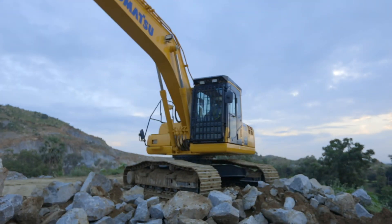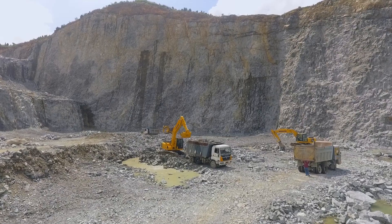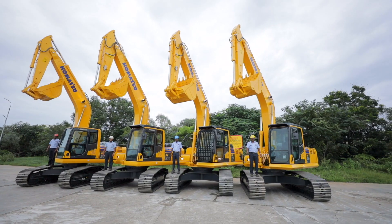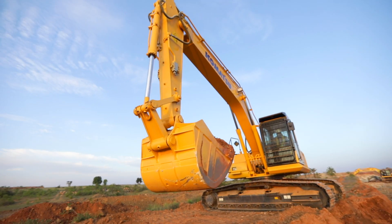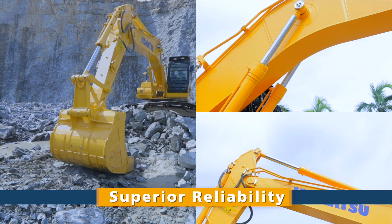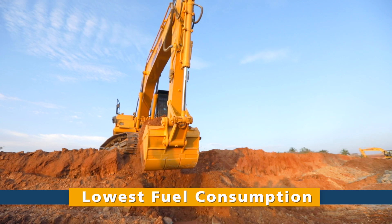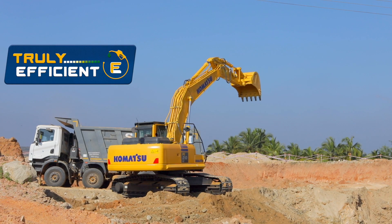This truly efficient machine in the 22-ton class has been designed for Indian conditions, making it more productive, more reliable, more efficient so that you have complete peace of mind. This is the new PC-210-LC-10M0, built to deliver superior reliability, unmatched productivity and lowest fuel consumption in its class — the truly efficient machine.